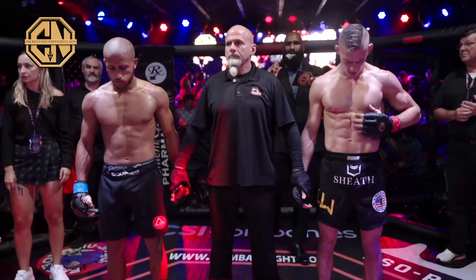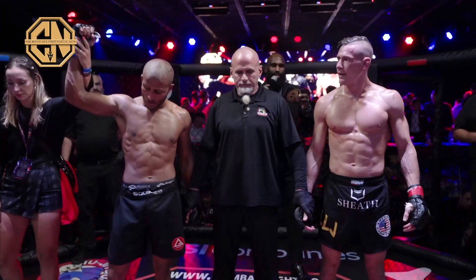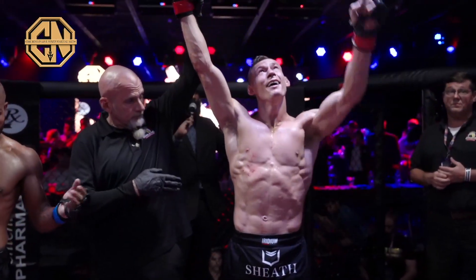Ladies and gentlemen, the judges have reached a unanimous decision. Your winner, out of the red corner: Daniel 'The Pretty Boy' Wyatt.